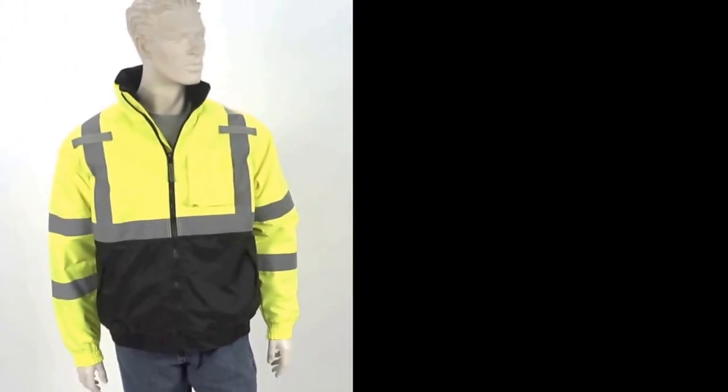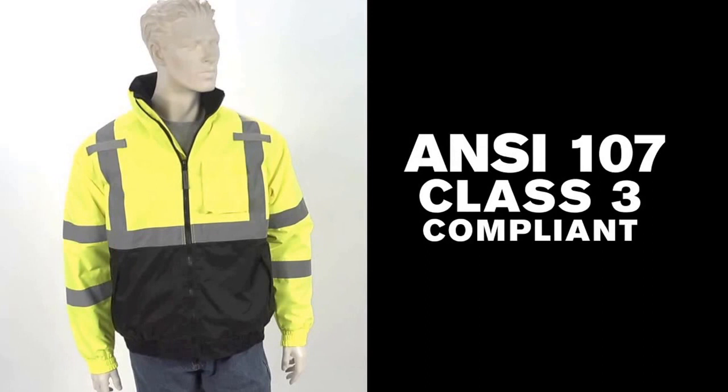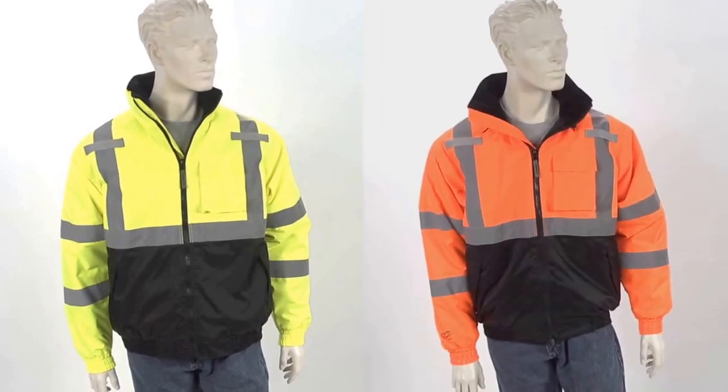The Bomber II is an ANSI 107 Class III compliant high-visibility jacket constructed from fluorescent yellow-green or orange-red background material for excellent daytime visibility.